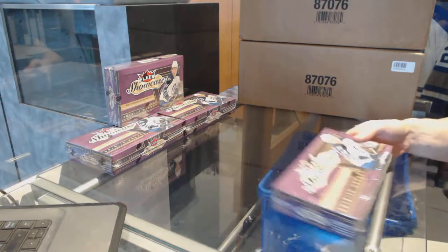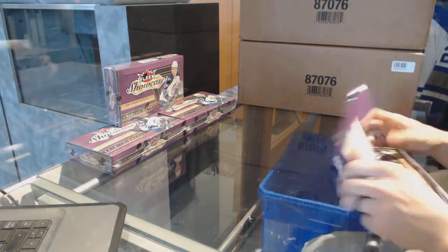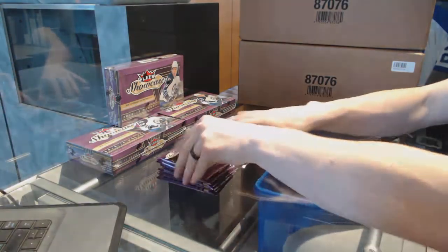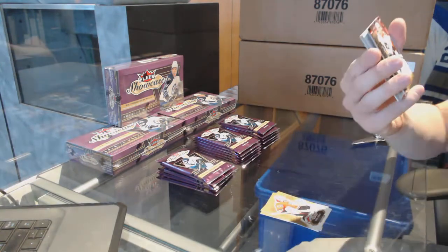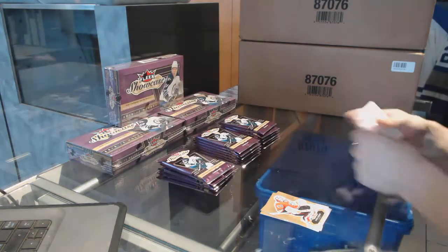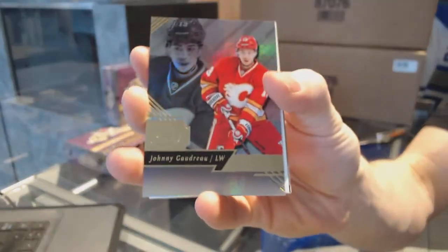Here we go — T-Shoes 19's box 16-17 FLIR Showcase. Good luck. Alright, we've got a FLIR Ultra rookie numbered to $5.99, Ivan Proveroff. Flair Showcase, Johnny Goodrum.